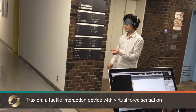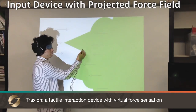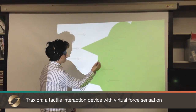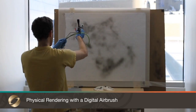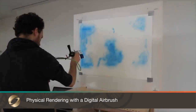Traxion is a new mechanism that creates a virtual force based on illusory sensations. An asymmetric signal is applied to an actuator, which allows a user to feel the sensation of push or pull in a particular direction without using mechanical support.